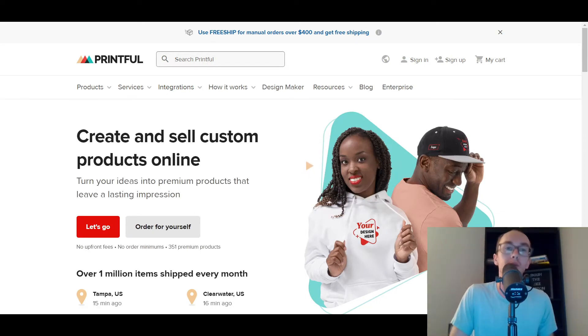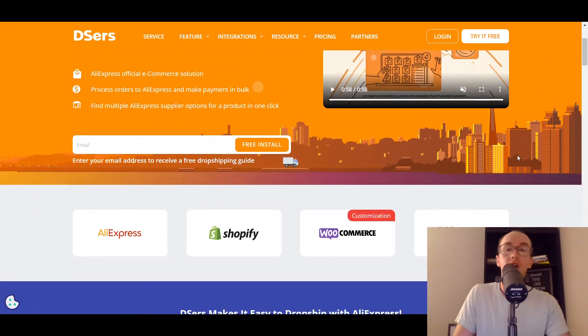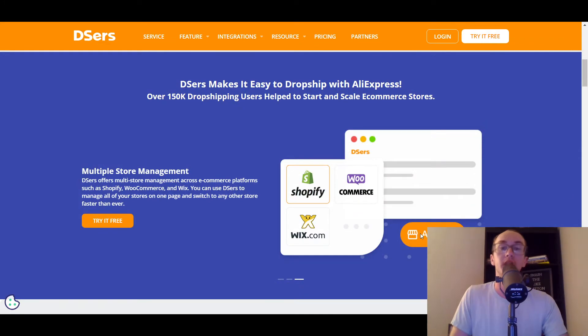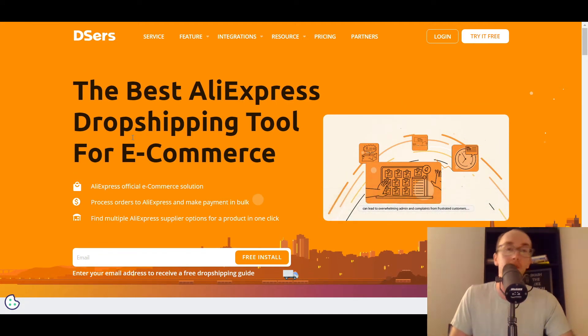Moving into number four, we have DSers. I've talked about DSers before on the channel and I also have a review on them. DSers also have that Wix integration. DSers is a great option if you're really sticking to the whole AliExpress dropshipping model — they are really the premier AliExpress dropshipping tool for e-commerce and they are AliExpress official. So if all you care about is AliExpress dropshipping, look no further than DSers, and they have that Wix integration.